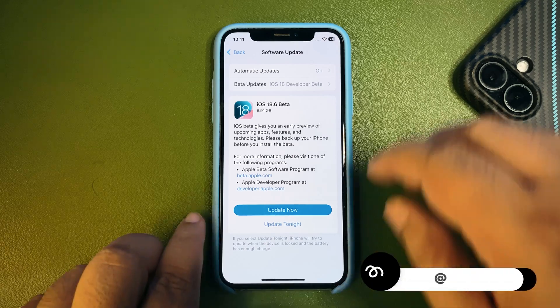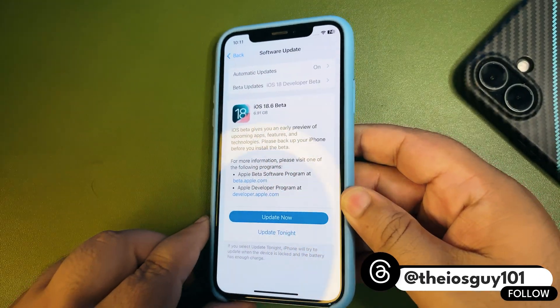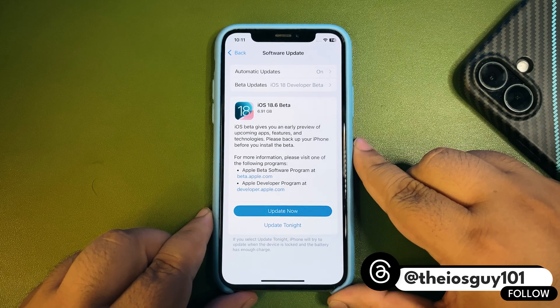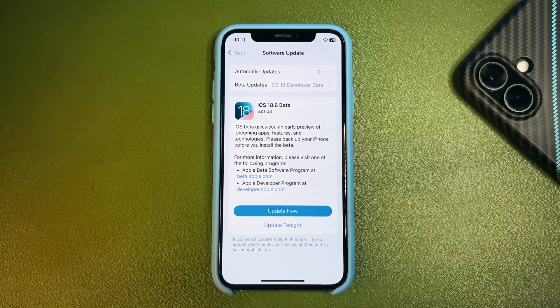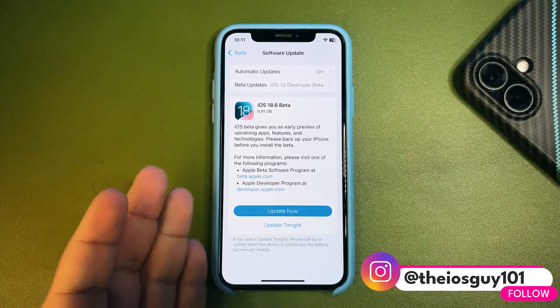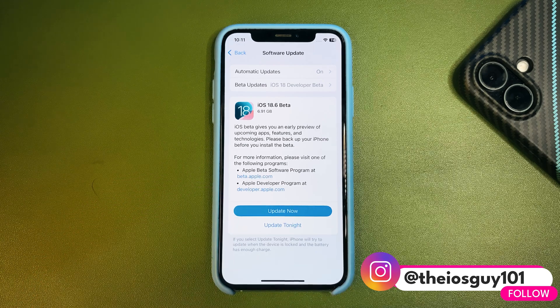As you can see, the update size is about 6.91 GB. The update size depends on which iPhone you're installing from and which iOS version you're using. I'm using iPhone 10 on iOS 18.5, so that's what it's showing for me.